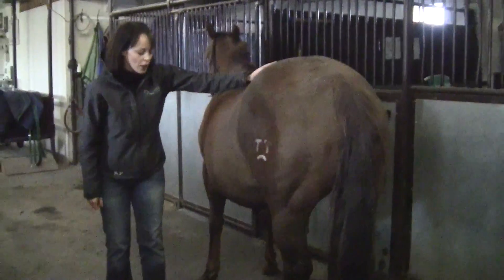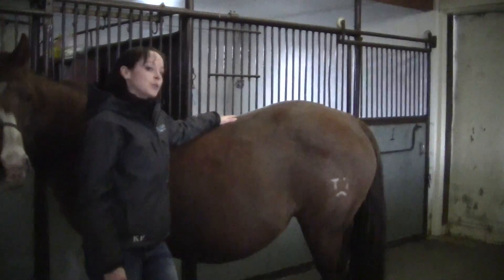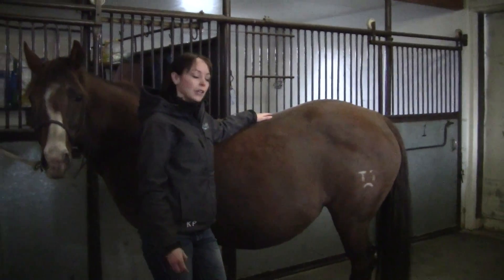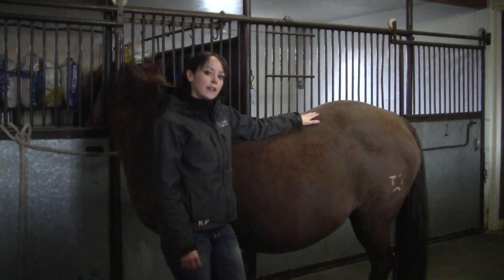The other thing that we check on a daily basis is the amount of mammary development. If I just get this mare to step back a little bit, she's already developing a reasonable amount of a bag in here. This mare's had a couple of foals, so there's a reasonable amount of udder development. She's probably about three weeks from foaling. Some maiden mares won't develop much of a bag until much closer to foaling, so this is something that we need to keep an eye on daily as well.